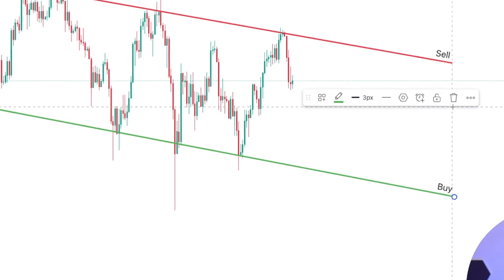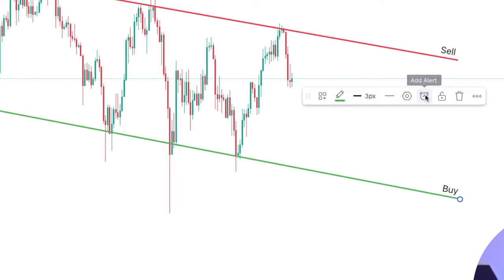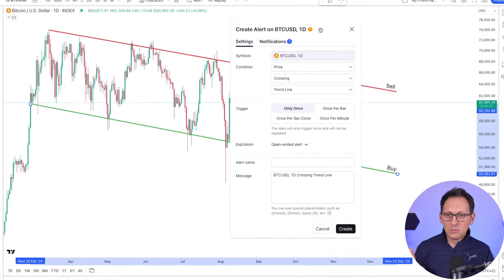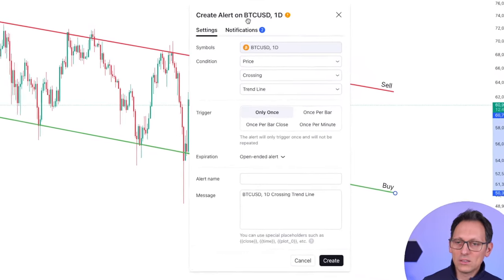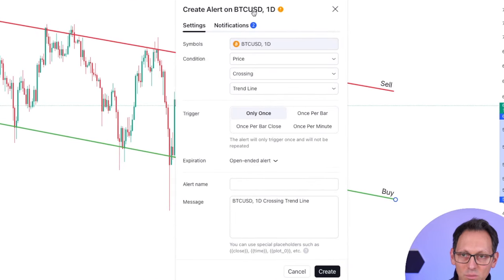So click on the line and then click on Add Alert - it's this button here, click on it. And this is the important part now. You need to understand what this all says here. It says that your alert is on the Bitcoin chart, Bitcoin USD one day, and it is a price condition - so the price has to cross the trend line. But now the question is when? When it closes below the bar, when it touches it, how often - all these things.